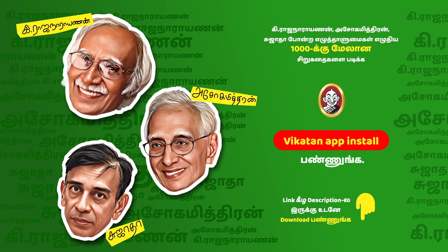Kee Raja Narayanan, Asoka Mitran, Sujatha Pondra — 7 Thalumai Gal Yerudhiya. For over a thousand short stories, install the Vigadhan App.